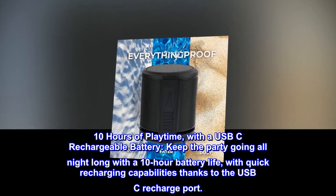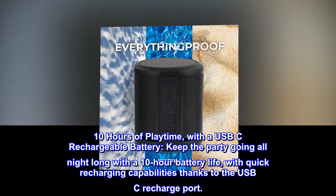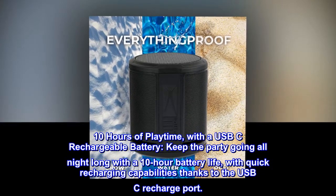10 hours of playtime with a USB-C rechargeable battery. Keep the party going all night long with a 10-hour battery life and quick recharging capabilities thanks to the USB-C recharge port.